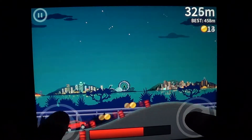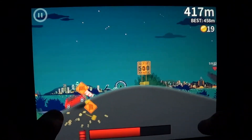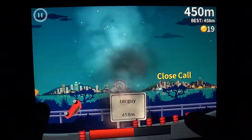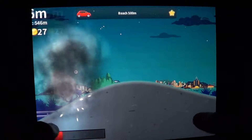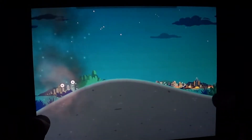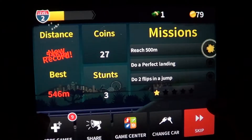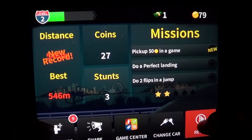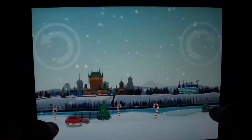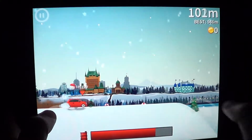I did a 360 and you can see my coins are getting higher and higher. The more stunts you do, the more coins you get. With those coins you can buy another car, or maybe buy some nitro like you see here.